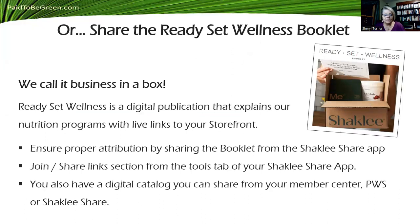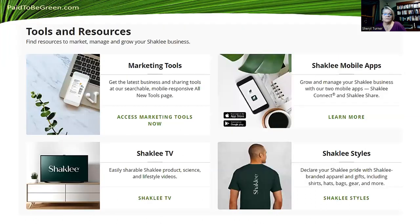They've got different bundles that save you tons of money. We've got a Ready Set Wellness booklet — Marty and I call that a business in a box because it keeps it simple and gives you tremendous value with big discounts. You send these links from your phone or your back office, and that ensures proper attribution because you've shared it from your app. There are also different join and share links from the tools tab. You can share a digital catalog from your member center, your PWS, or Shackley Share. When we first started, we had to buy the catalog. Now you can digitally send it in seconds — it's magic.